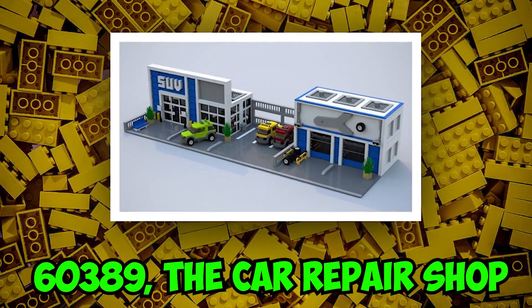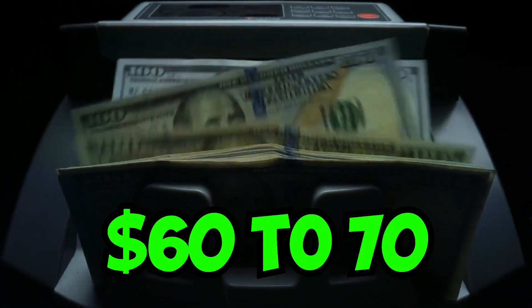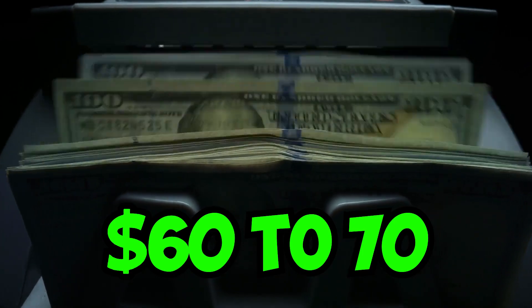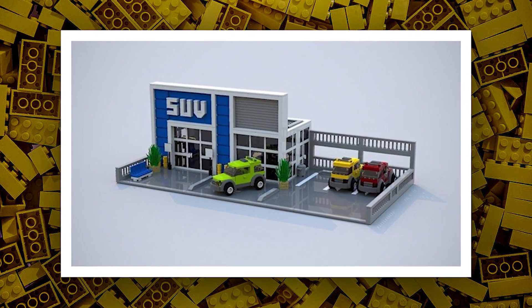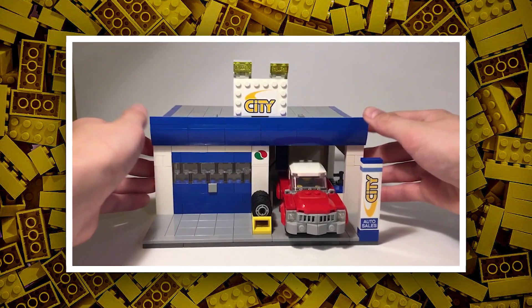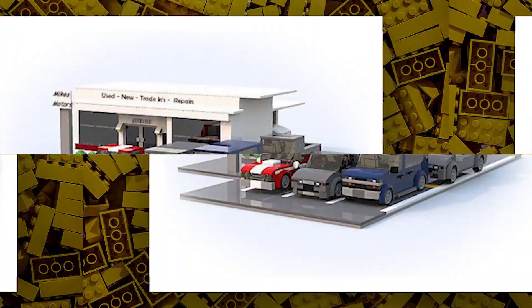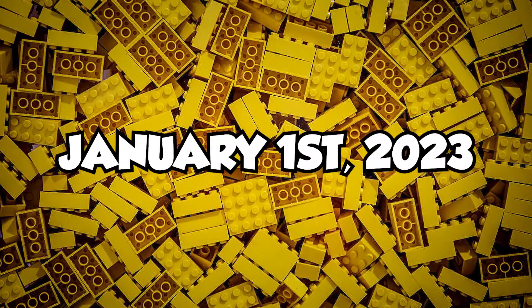Next we have set number 60389, the Car Repair Shop, retailing for $60 to $70 in the US. We can expect more pieces and a fabulous repair workshop or garage according to its price. The workshop set had already come in 2020, and now fans are excited to see this new Lego City workshop. The set is expected to be released on January 1st, 2023.